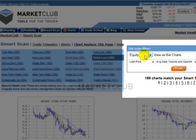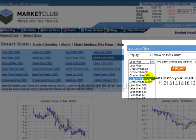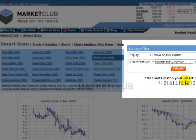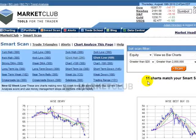How I filter is very simple. We have equities — you can filter for Forex, futures, and mutual funds with this tool. But I want to see the last price greater than $20, and I also want to see the average volume be greater than 2 million shares. I want to be in liquid markets, not thin markets. I'm also going to look at just the North American or U.S. exchanges. Let's run the scan — we're going from 189, let's see what it comes up with.